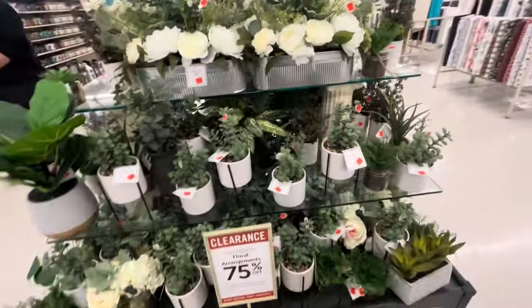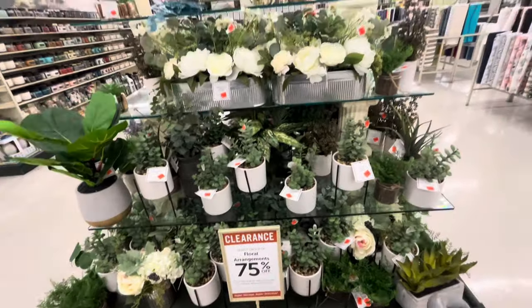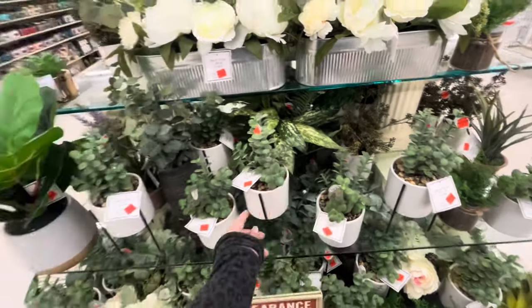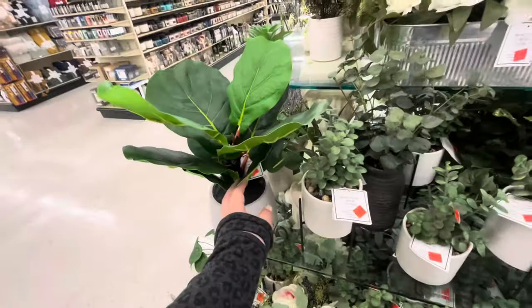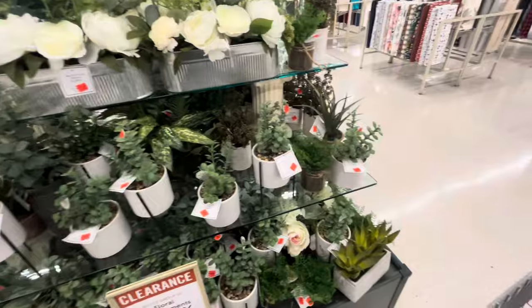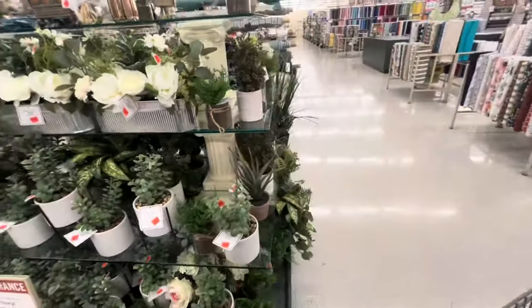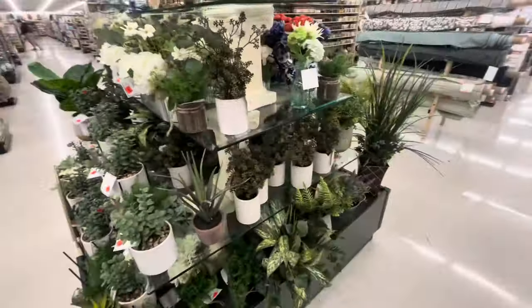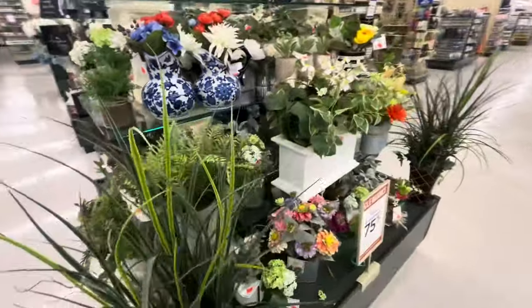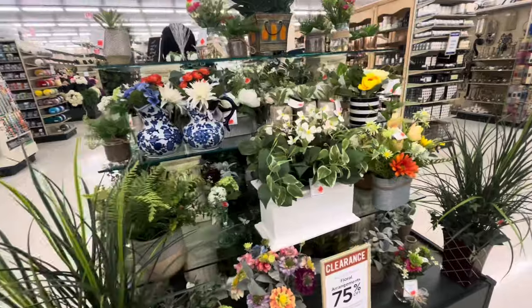I did want to show you this — it's 75% off all these floral arrangements! Only five dollars — can you believe that? This big one here is $16-$17. So yeah, all the cute plant arrangements are 75% off. Check out your Hobby Lobby if you like planty stuff — they're a really good deal right now.